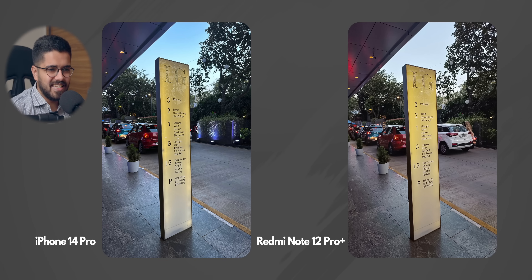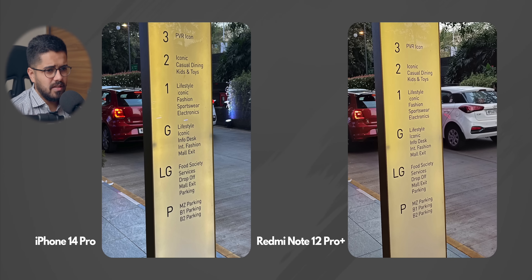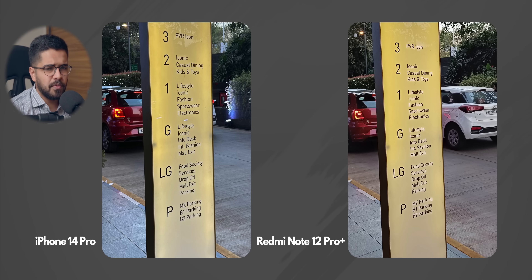Moving on, we have this interesting photo. Both smartphones are capturing a very good photo, but we're going to zoom in to check the detail level. As you can see, both smartphones have captured really good details — you can read everything on the board. Redmi Note 12 Pro Plus has a 200 megapixel camera so good detail is expected, and iPhone 14 Pro is not far behind in terms of details despite having a 48 megapixel camera.